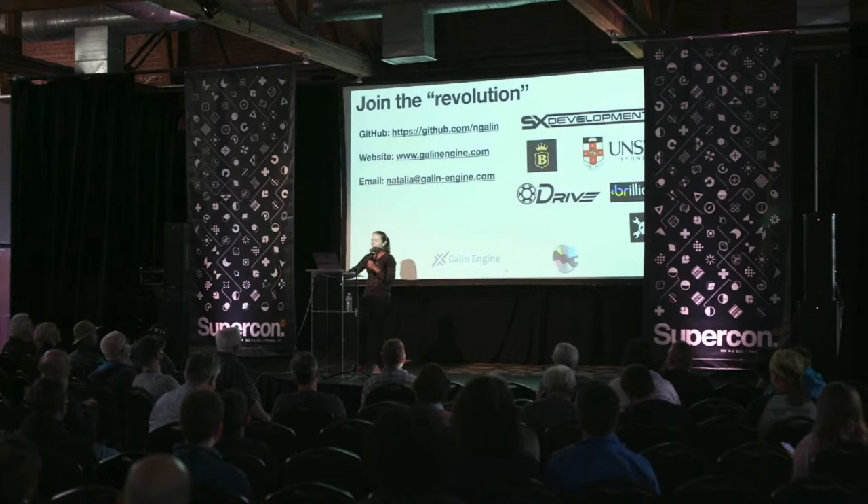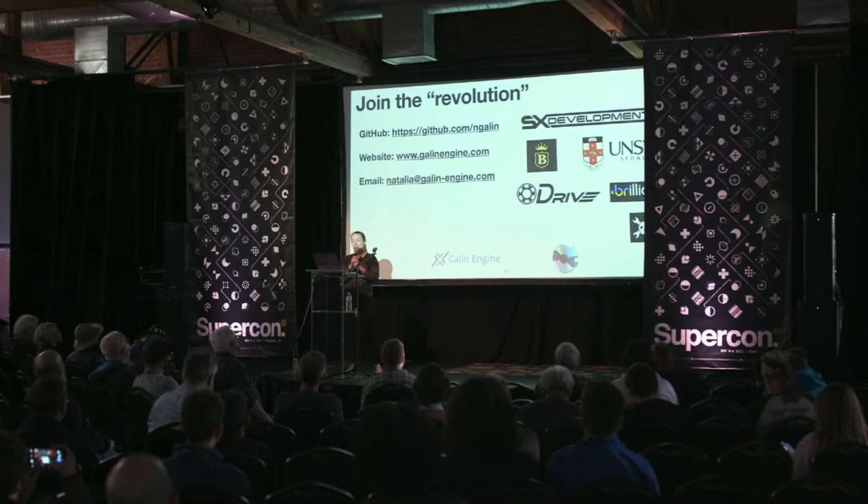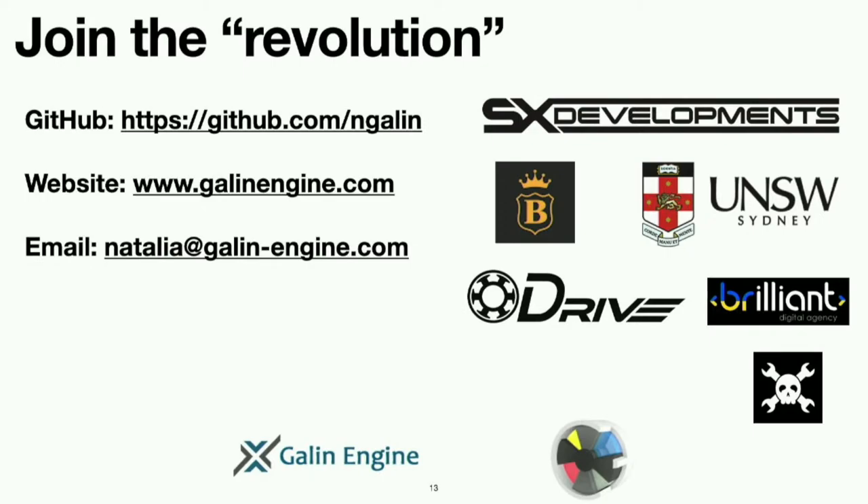I'd like to reach out to you and say: join the revolution. Reach out to me if you can help, because it's exciting and it would be amazing to see one of these things in the flesh. Thank you to everybody whose logos I've put here who's helped me, and thank you to all of you for listening.